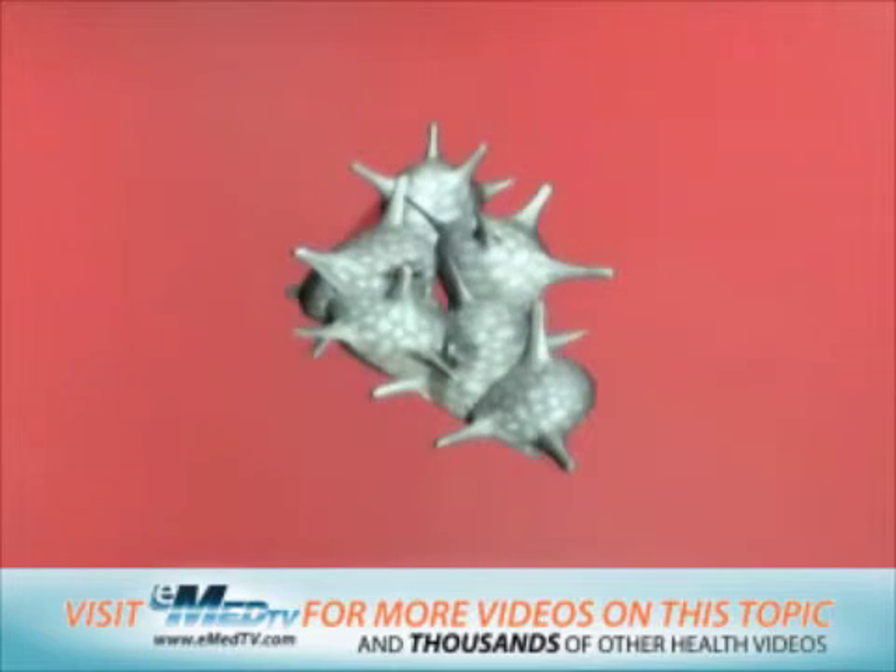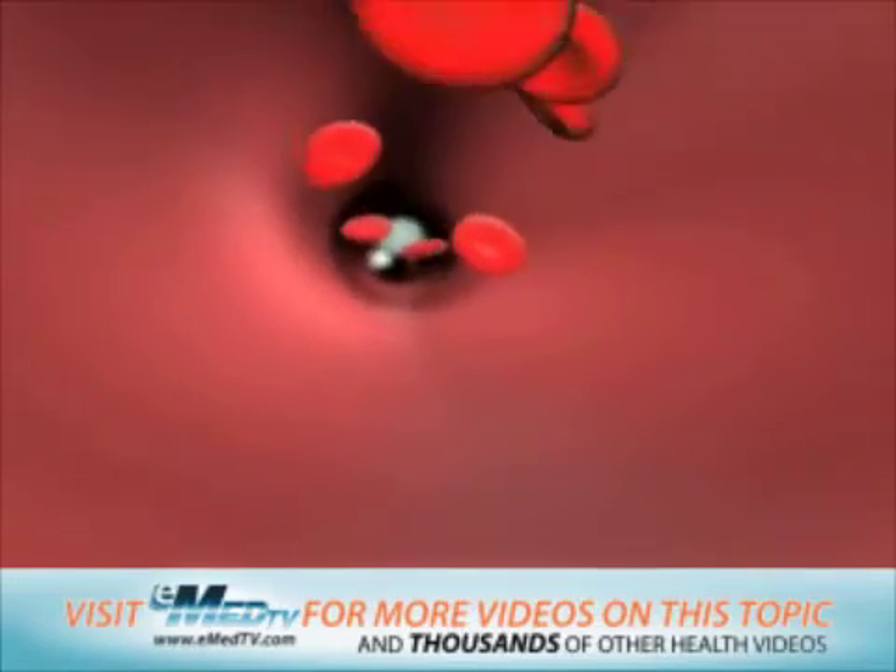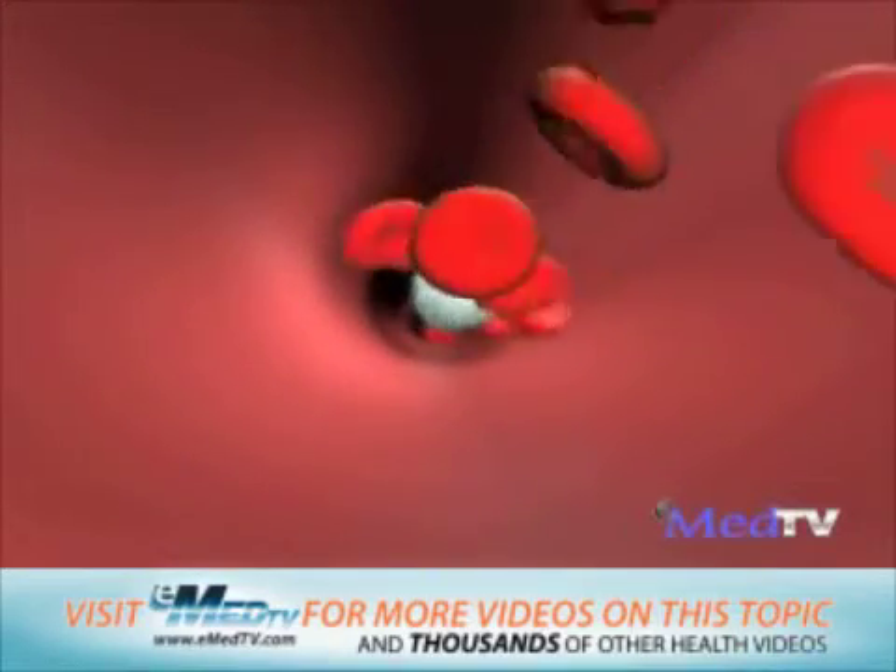Because red and white blood cells and platelets are so important, they are constantly flowing throughout your body in a network of blood vessels.